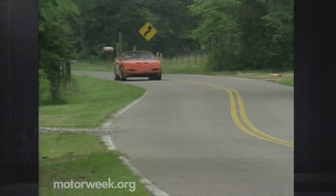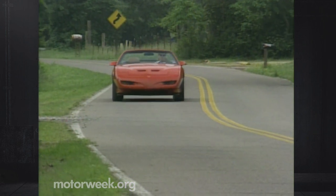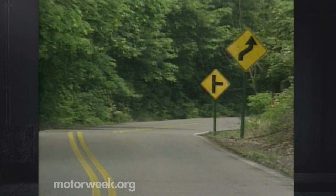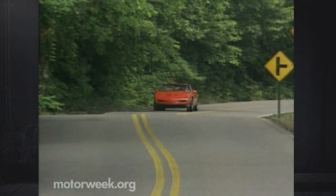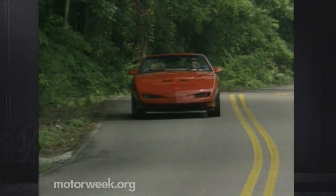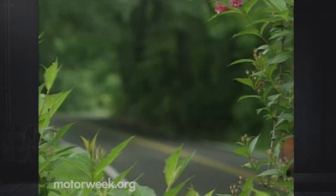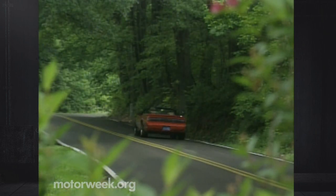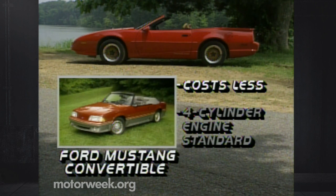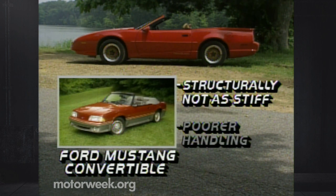The Pontiac Trans Am convertible has a base price of $22,980. With options, our test car came to $24,589. The V6 Firebird version trims over $3,000 off the Trans Am's base price, beginning at $19,628, and that includes most of the Trans Am's body panel add-ons. The base Ford Mustang convertible costs less, but has a four-cylinder engine standard — a V8 is optional. It's also not as structurally stiff as the Firebird, nor does it handle as well.